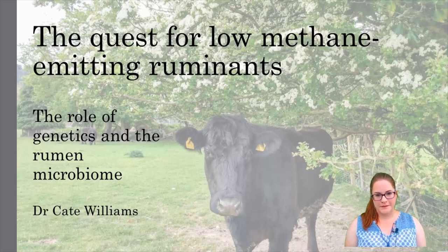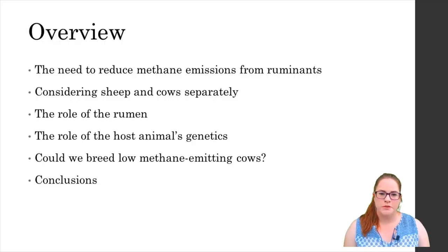Hi everyone, my name is Dr Kate Williams and today I'm going to be talking to you about recent advances in the creation of low methane emitting ruminants using a genetic approach.